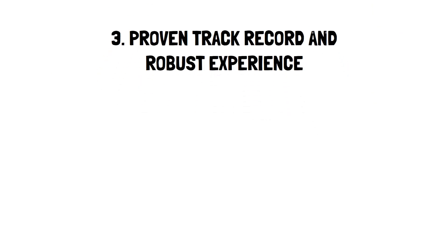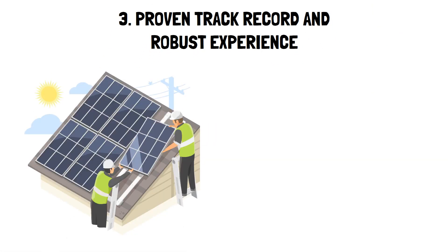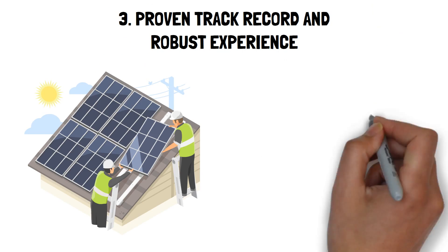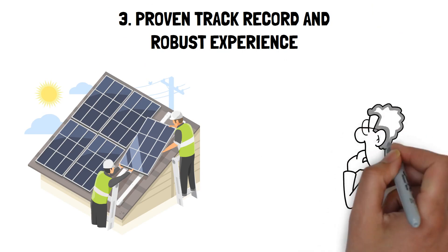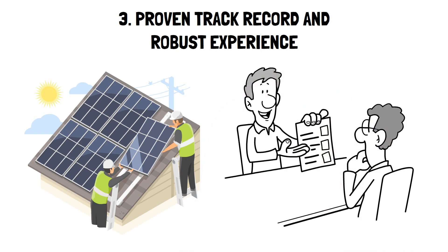3. Proven track record and robust experience. Consistent work history: choose an installer with a stable work history and substantial experience in the solar industry. Portfolio: a credible installer should willingly showcase systems installed for previous clients, reflecting their expertise and reliability.